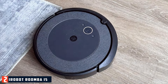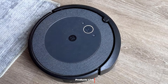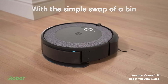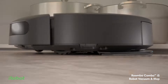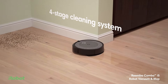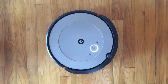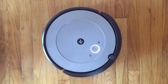2. iRobot Roomba i5 Combo — smart mapping, Alexa-enabled. The iRobot Roomba i5 Combo stands out for its dual functionality as both a vacuum and a mop. This feature is particularly useful for homes with a mix of hard floors and carpets, allowing for a comprehensive clean without the need for multiple devices. The smart mapping technology ensures that the Roomba i5 efficiently navigates your home, creating a map of your space for optimal cleaning coverage. Alexa compatibility allows for voice control, adding a layer of convenience to your cleaning routine.